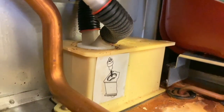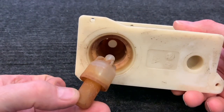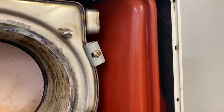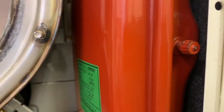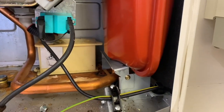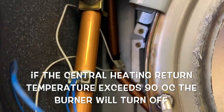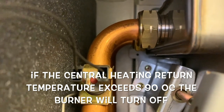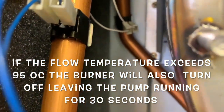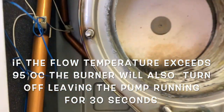Looking closely at the condensate trap: remove the cap from the top and you'll see there's a float inside which gets stuck frequently and needs to be cleaned regularly. The expansion vessel and the array of valves down the side are similar to the Vaillant boiler. To the left of the heat exchanger are the NTCs — the high-limit stat is at the top and is manually reset by pressing the red button inside. The NTCs on the flow and return pipes will be tested later.